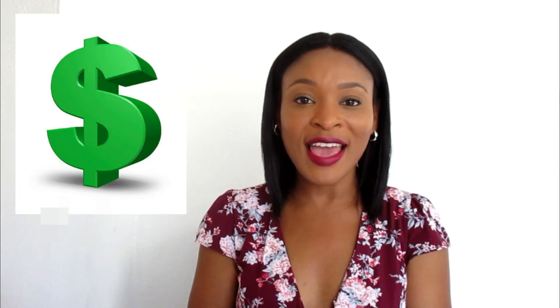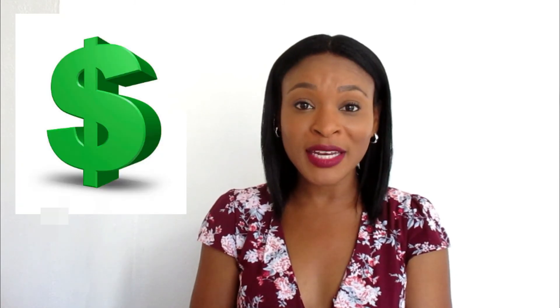Hi guys, welcome back to my channel. Today I'll be doing another sit-down chatty video. I will be sharing with you ways in which you can add value to your property or to your investment.